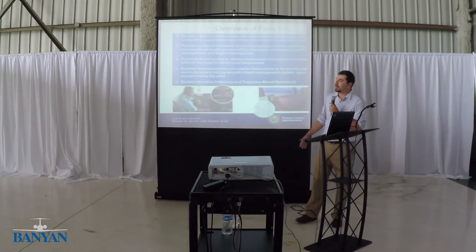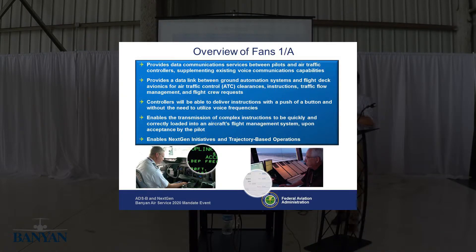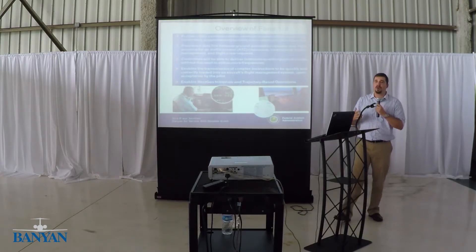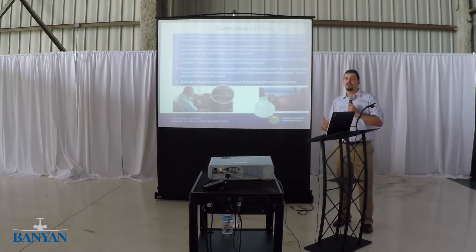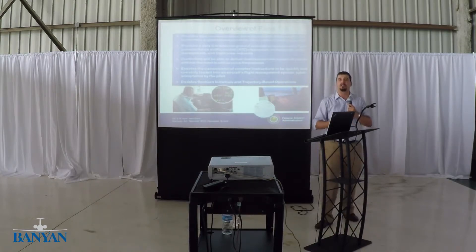FANS 1A gives pilots and controllers the ability to talk to each other without actually having to use voice — everything is done via data. It gives them the link to transfer clearances and information from the controller to the pilot without voice. This frees up the controller to use voice comm for more efficient communication between pilots for other uses, not just to give out a clearance.